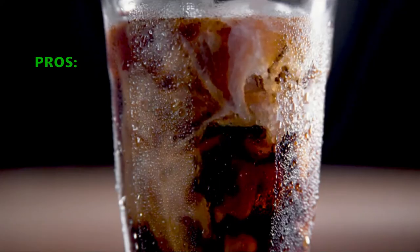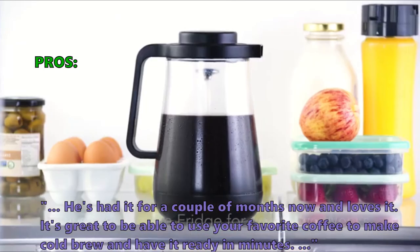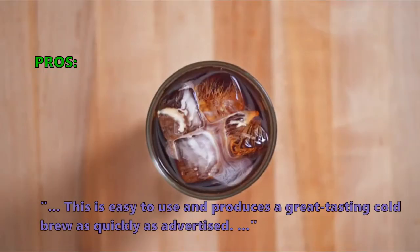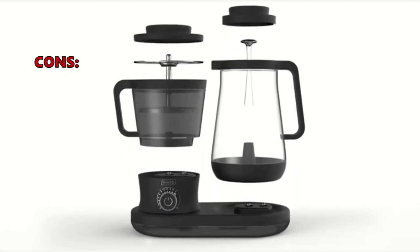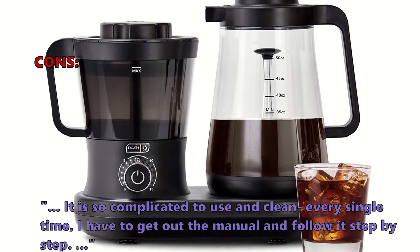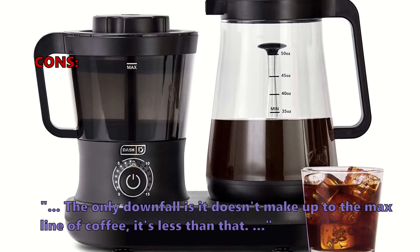Here are the top things customers are saying about the Rapid Cold Brew Coffee Maker. Customers love it — it's great to be able to use your favorite coffee and have cold brew ready in minutes, and it produces a great tasting cold brew as quickly as advertised. A few customers had problems: some found it complicated to use and clean, needing to reference the manual each time, and noted it doesn't quite fill up to the max line.